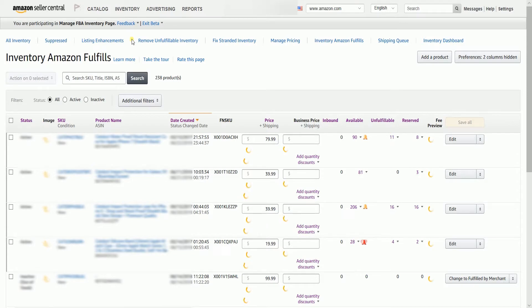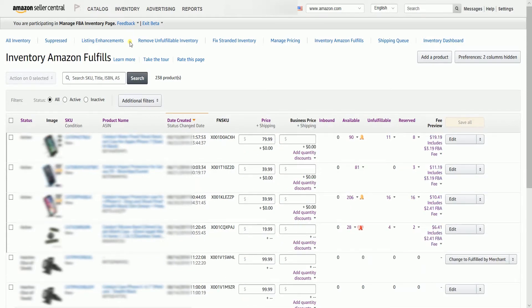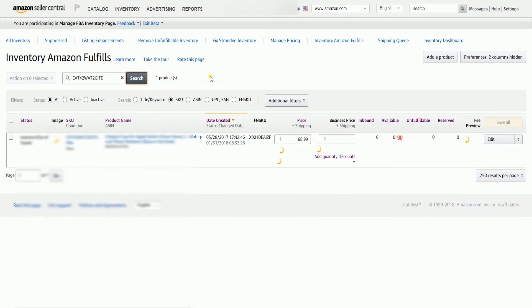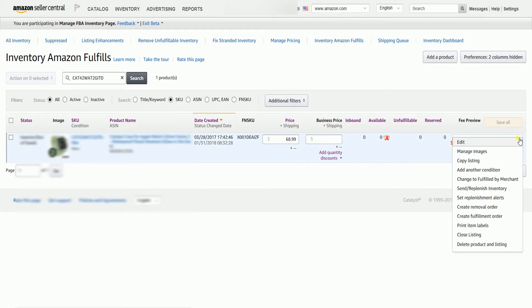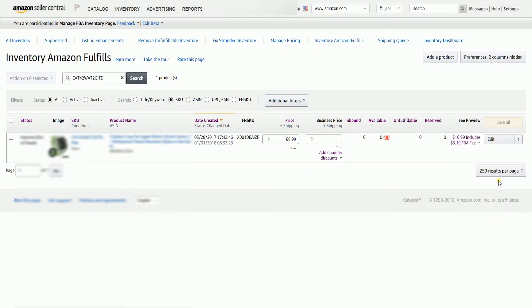You can either search for the SKU of the item that you want to convert, or check the box next to it. Click the drop-down menu located on the right side in line with the item that you have searched or selected, then select Change to Fulfilled by Merchant.